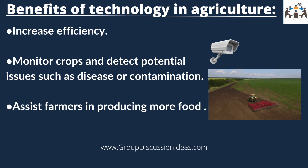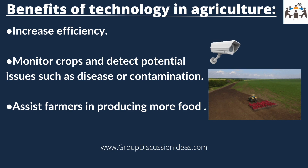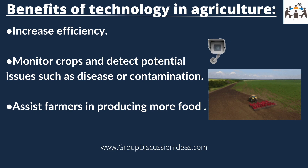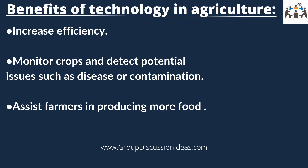Secondly, sensors and cameras can be used to monitor crops and detect potential issues such as disease or contamination. This helps farmers produce high quality crops and reduce the risk of foodborne illness.